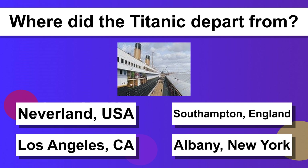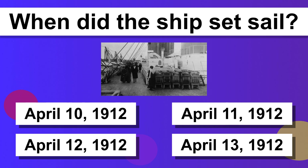Where did the Titanic depart from? Southampton, England. When did the ship set sail? April 10, 1912.